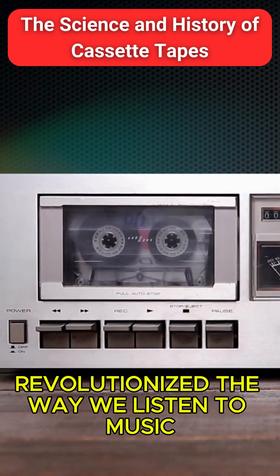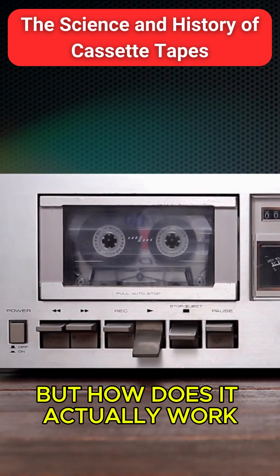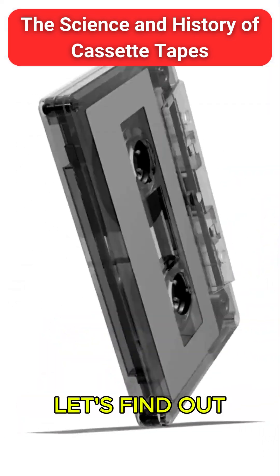This little device revolutionized the way we listen to music. But how does it actually work? And why did cassettes almost disappear, only to make a comeback decades later? Let's find out.